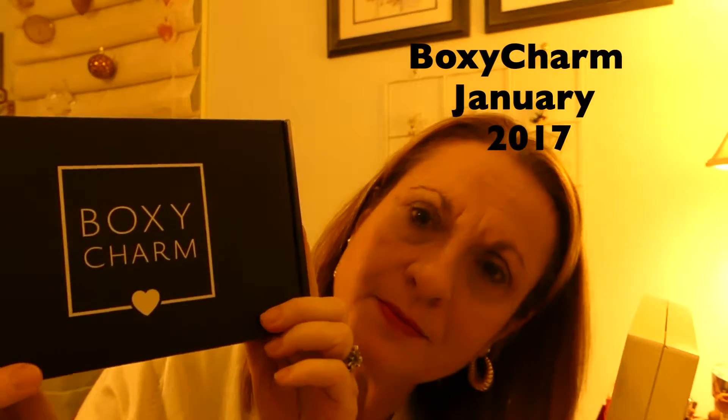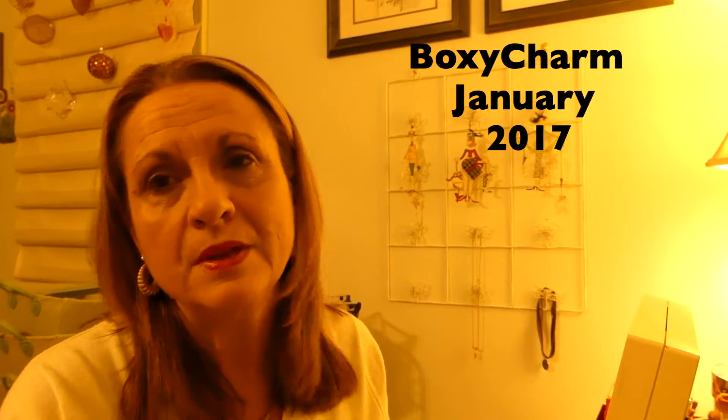Hi, it's Annie Lou. Welcome. Thank you for stopping by. I have the new Boxy Charm box. I got it a while ago but just haven't had the time. I did look at others' unboxings and I noticed that everyone's were just a little bit different.